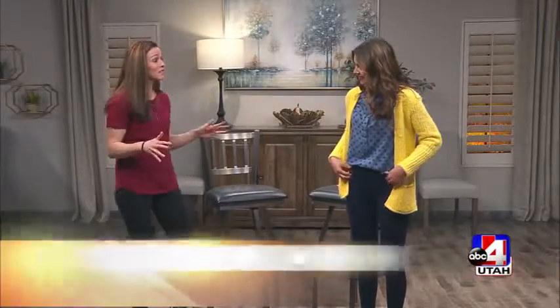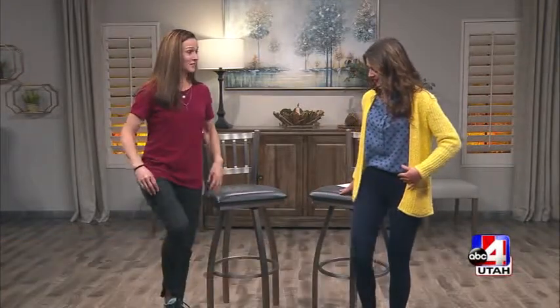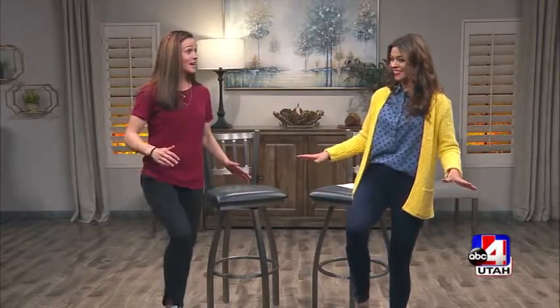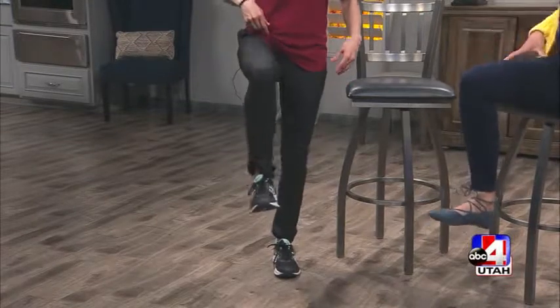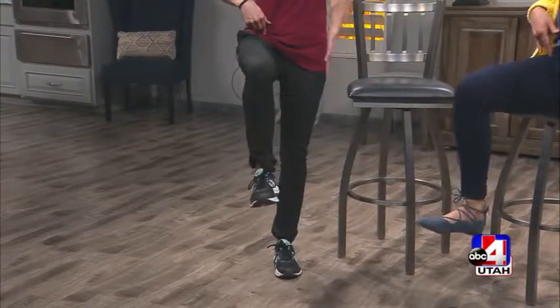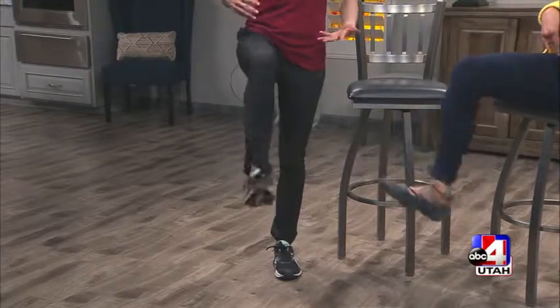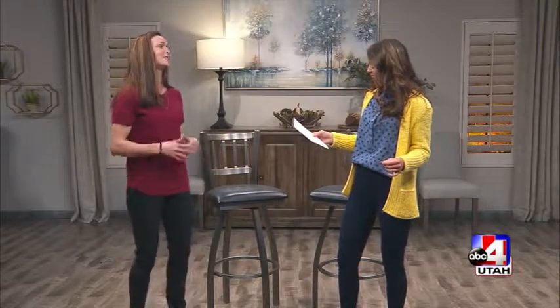Starting with the hip flexors — these are really important muscles while we run. For a strength exercise, stand on one leg, try not to hold on if you can, and pulse your leg up and down for about 20 seconds. Then lift your knee up to hip height and pulse it there for 20 seconds. Then kick it out. This works the hip flexors, abductors, glutes, and everything stabilizing — including your balance and core. Do each position for about 20 seconds without rest between and you'll definitely feel it.